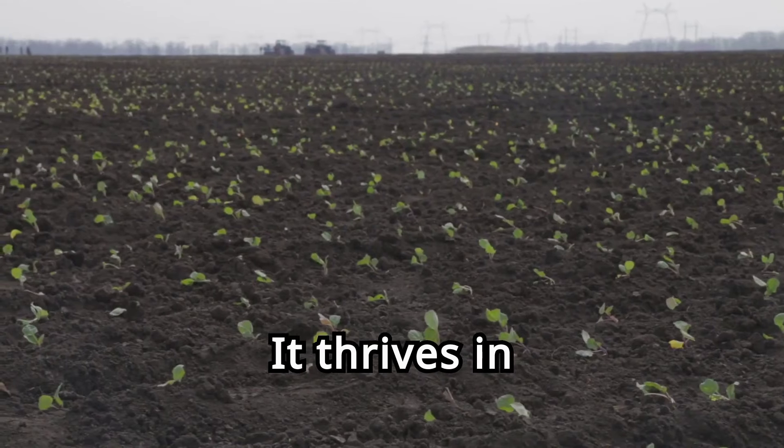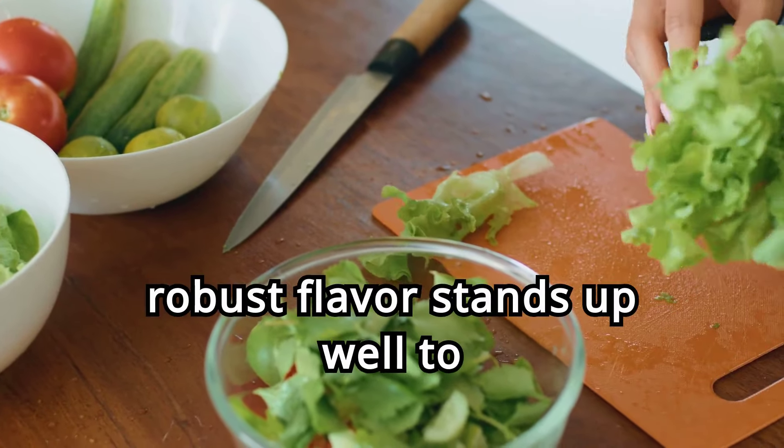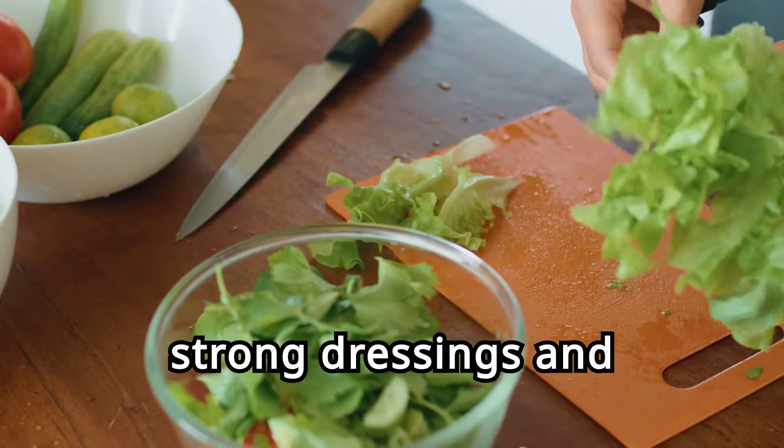Kale can be used in salads, smoothies, or baked into crispy chips. Its robust flavor stands up well to strong dressings and seasonings.